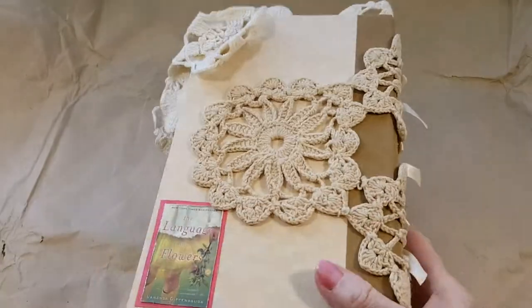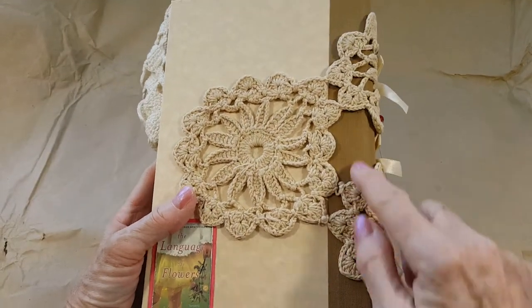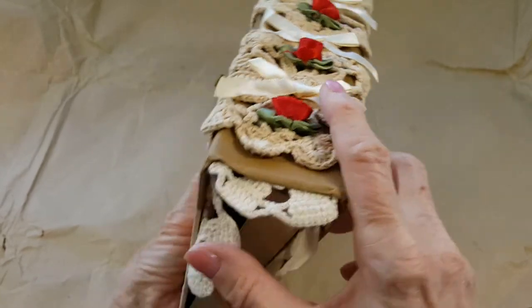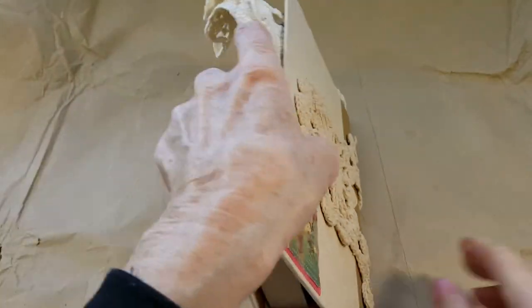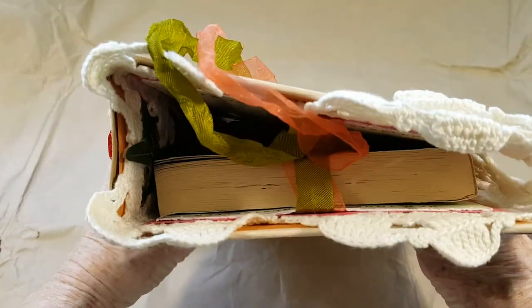The book is six by nine and three inches on the spine. With these little mini journals in it, it's not too thick.